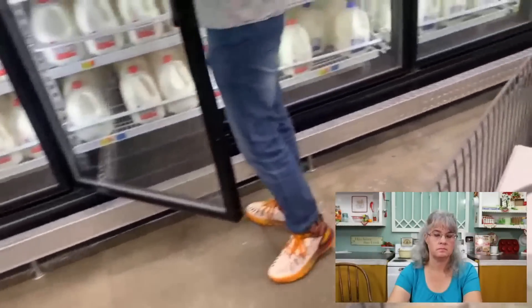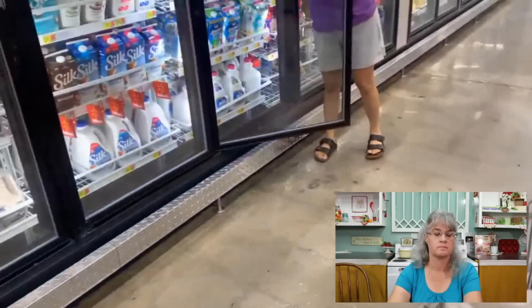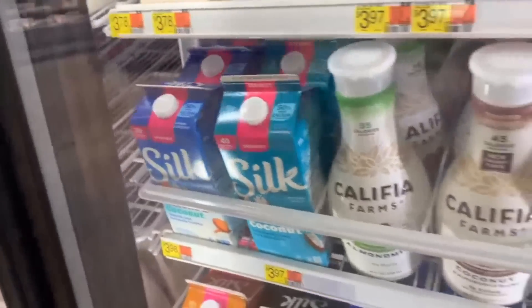I needed coconut milk — the kind I didn't get at Aldi because it had added sugar. It's $4 for that, and I'll get five. On the coconut milk, you can make your own — it's in our gluten-free dairy-free cookbook. However, it is not cheaper to make homemade coconut milk versus store-bought. If you need it in an emergency and have coconut on hand, go ahead, but I did the figures and it's actually not cheaper to make it homemade.